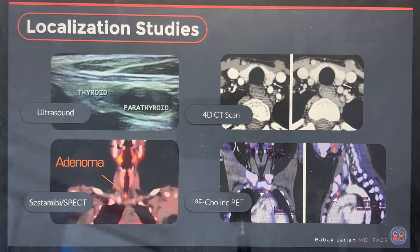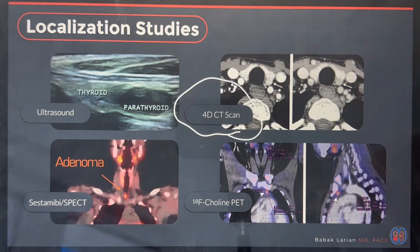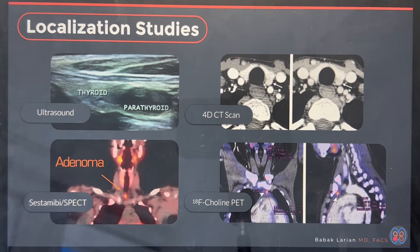If the ultrasound does not show it, my next scan to use is a 4D parathyroid CT scan. I find it very helpful and effective in cases where the ultrasound is not clear or just doesn't show anything. I rarely use the SESTAMIBI SPECT because it's just not as accurate and not as anatomic as I would like. I like to have a GPS on where your tumor is so I can focus in, know where it is, and go right there and take that parathyroid gland out.